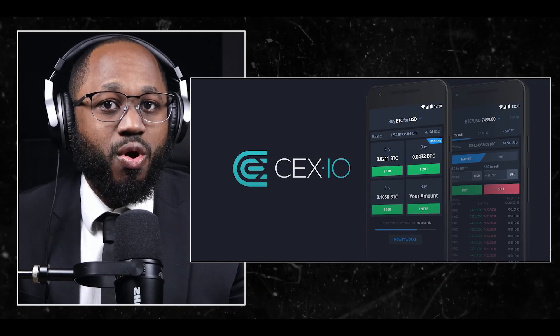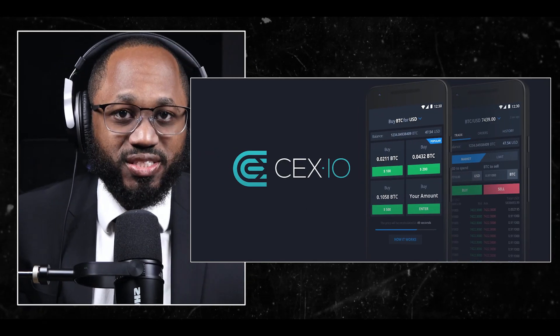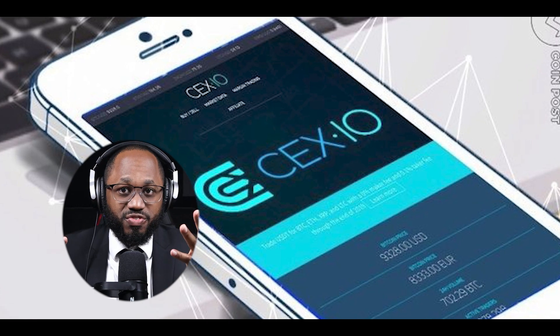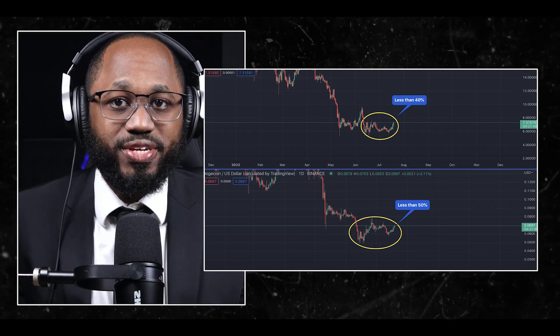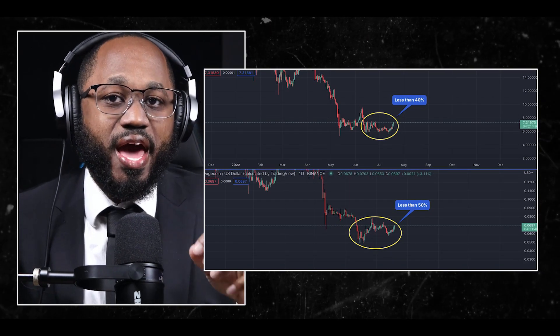Availability may depend on the user's location. CEX.IO offers a mobile app for both iOS and Android devices, providing users with on-the-go access to their accounts and trading capabilities. There are also additional services including instant buy and sell options for quick transactions, crypto savings accounts for earning rewards on holdings, and multi-chain support for sending cryptocurrencies across different networks, plus a convert feature for easy swapping between cryptocurrencies and fiat.